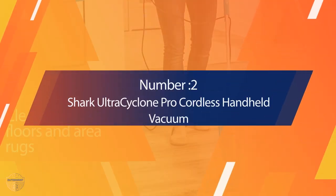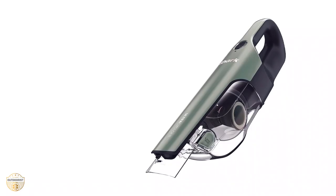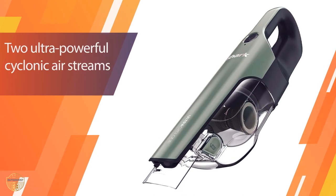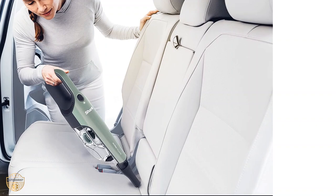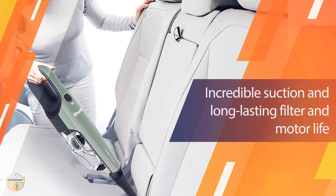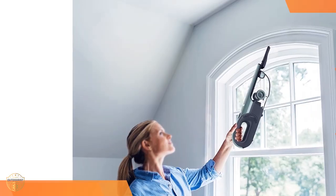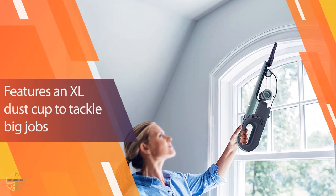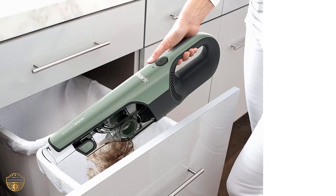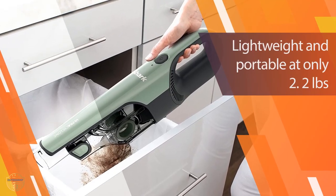Number two: Shark Ultra Cyclone Pro Cordless Handheld Vacuum. The Shark Ultra Cyclone Pro cordless handheld vacuum has everything you need to get the job done right. It's small enough to take anywhere yet powerful enough to suck up big messes. The XL dust cup makes it easy to empty out debris and dirt, while the dual motors on the vacuum head move through tight spaces quickly.